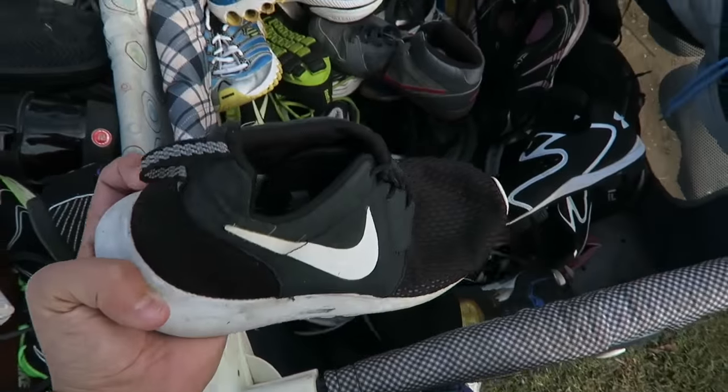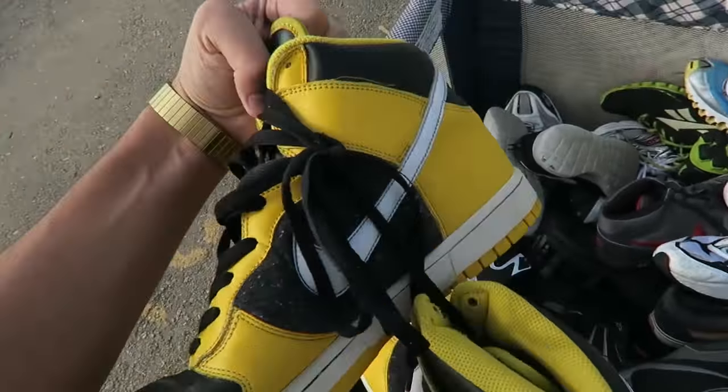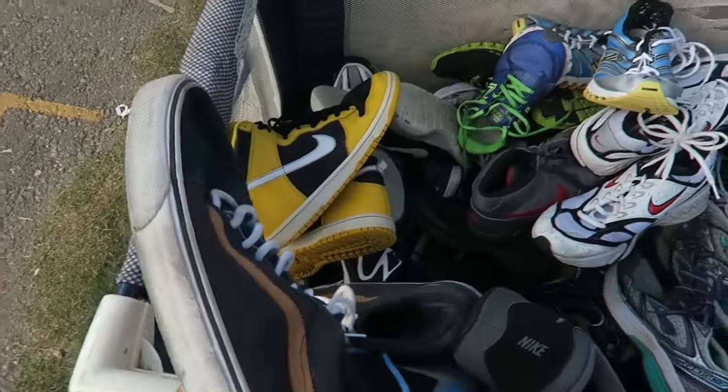Sturdy. Got some Roshis in here. Got these Dunks in here — yo, are these like the Wu-Tang ones or what? They're sick. These Vans are really clean also.